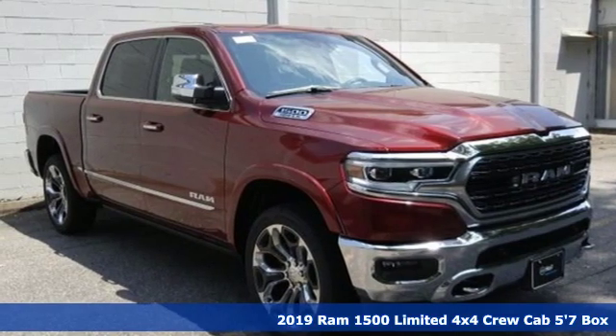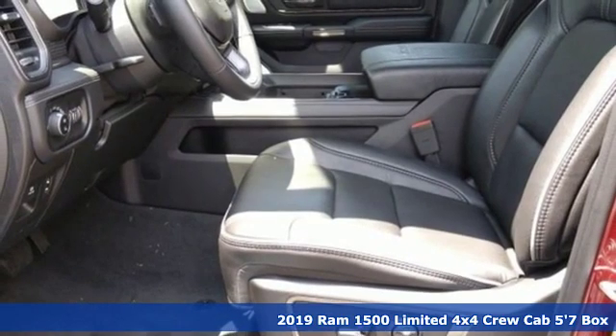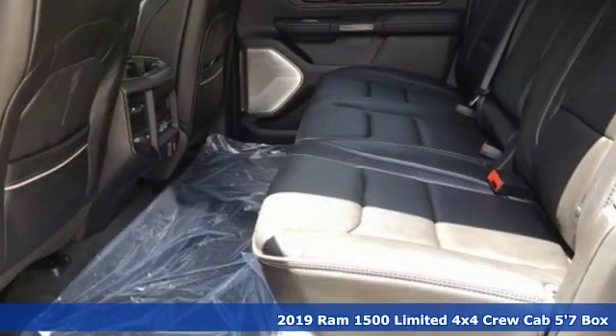It's a new 2019 RAM 1500. Work hard and look good doing it. You'll look forward to every drive with features like these.